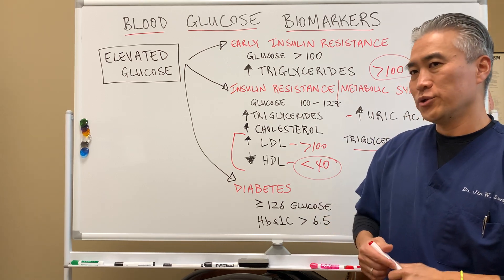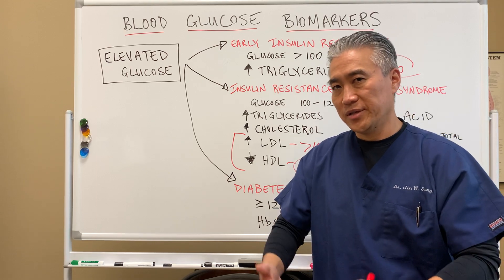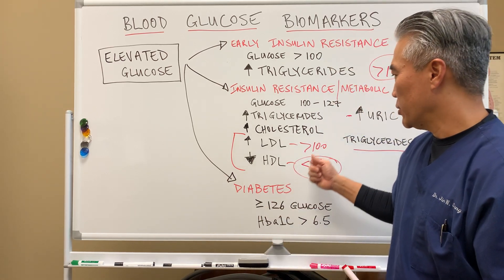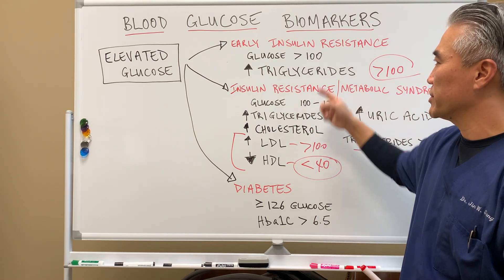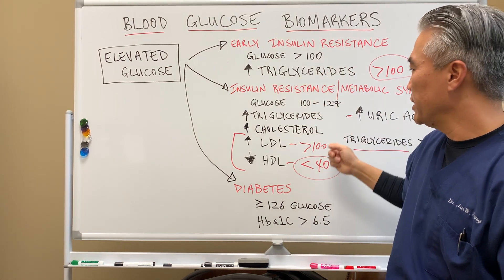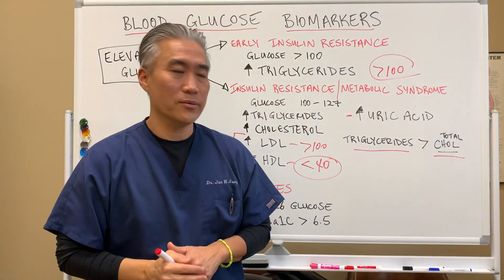People with metabolic syndrome will start to have issues with how the liver and kidneys clear waste. This is a much more serious state. At the early stage, you can easily reverse it, but at this stage, it takes a lot of work and effort on the patient's part to get better.